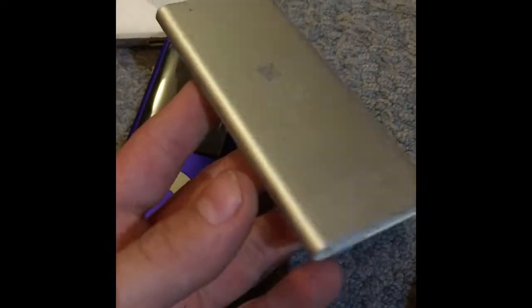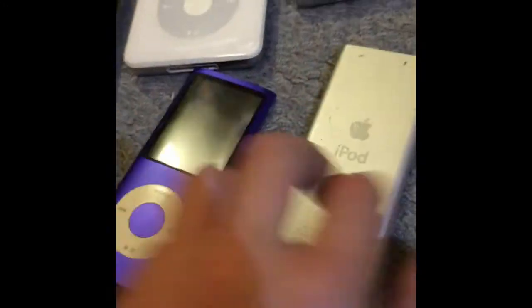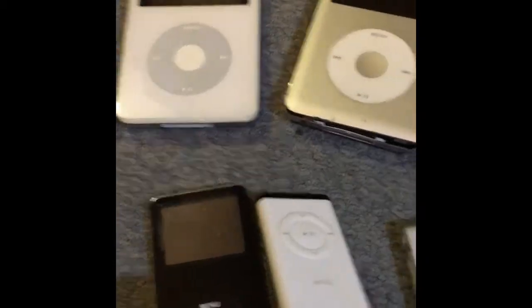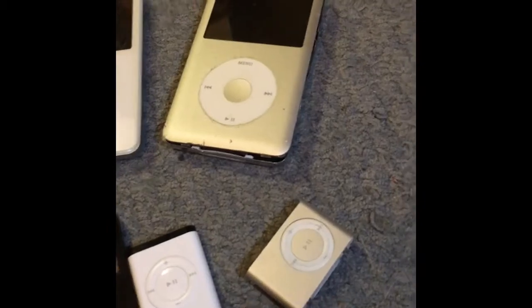This is a broken one I found at Target — it turns on but has a bad LCD. This one works just fine. And this one — I found it brand new and it still had the wrapping on it, but I unwrapped it; I should have kept it wrapped. Found that at Target. And that's all my iPods — some of you have been asking for an iPod video, so yeah, peace.